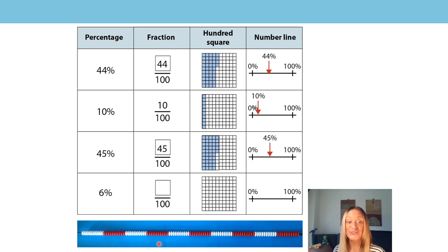What about 6%? It started with 6%, so how many hundredths is that? It's 6 hundredths, and we'd colour 6 hundredths on our hundredths square. Put your finger where that would be on the number line — it's very close to 0%, not quite 10%, just over 5%. So 6 hundredths, 6 percent.